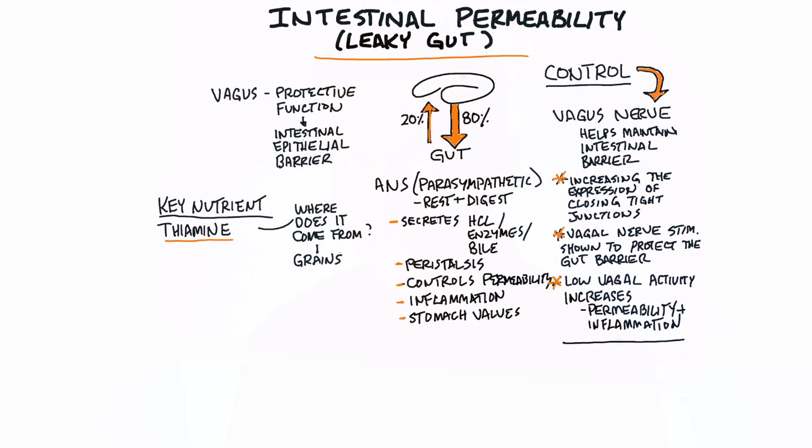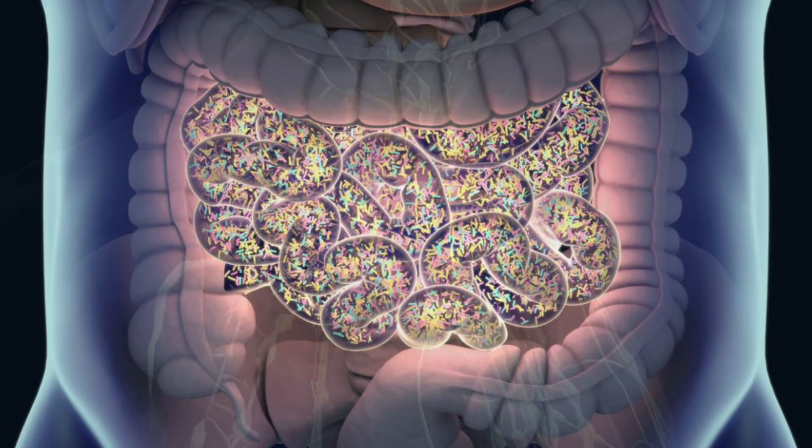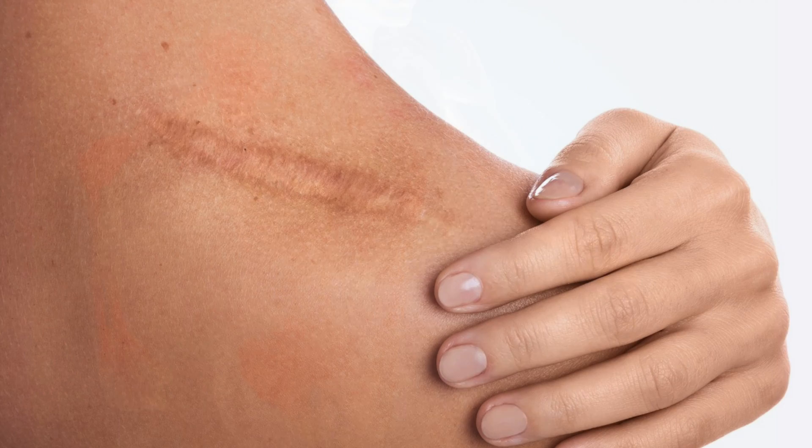Let's talk about intestinal permeability, or leaky gut. This is a situation where there are holes in your intestine and your food particles are getting into these holes into the lymphatic system, and then your immune system is going to react to it. You're going to have all sorts of allergies, inflammation, and then scar tissue.